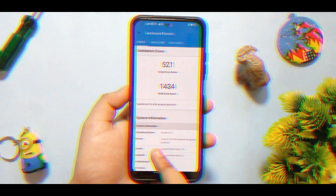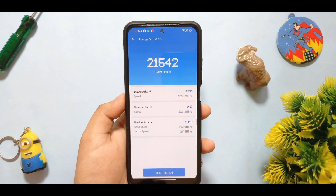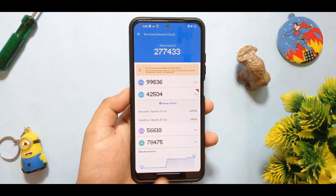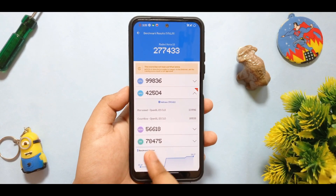Here is the Geekbench score: 521 single-core and 1434 multi-core. This is the storage speed test showing 214,542, which is average — not pretty good scores. And this is the AnTuTu benchmark: it got 2,77,433 overall score with GPU scoring 42,504.